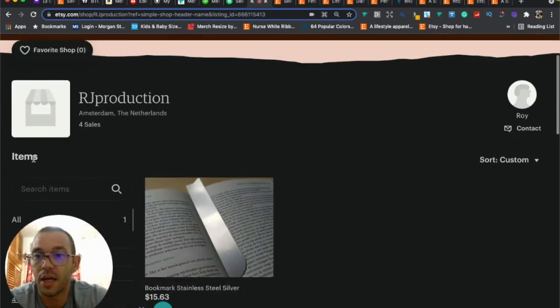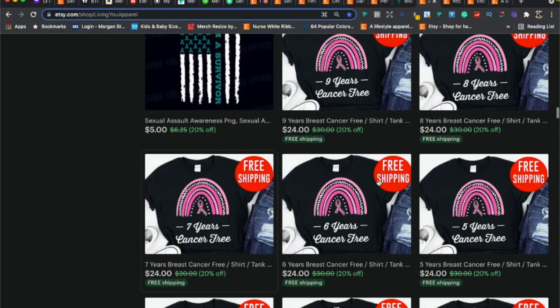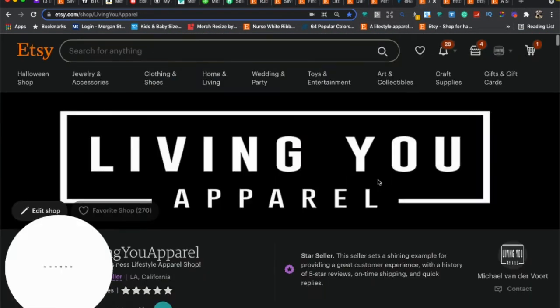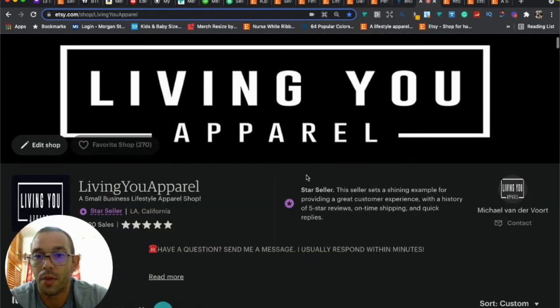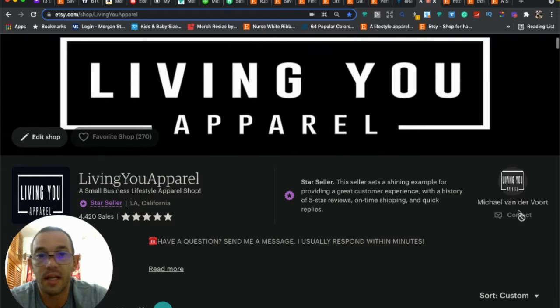The second thing is that you're missing an announcement. You want to have an announcement and keep it updated — I like to update mine the first of every month. Let me show you my store. I sell t-shirts, and I went with a branding theme so all three photos match, giving it a professional and clean look.